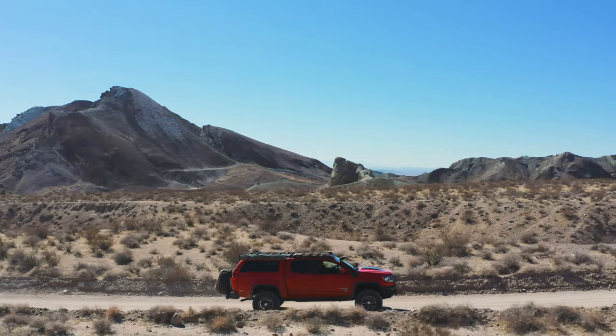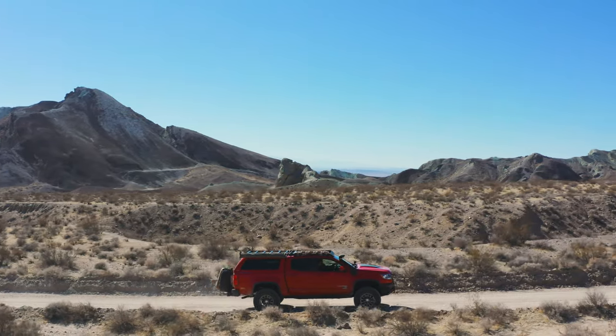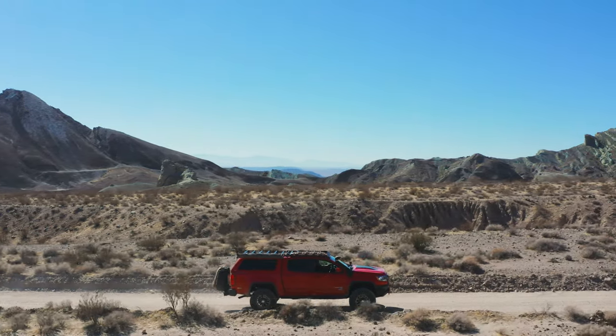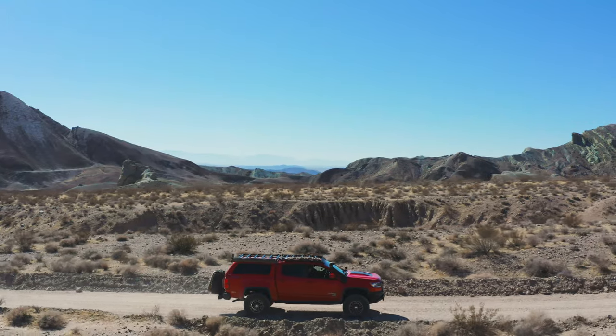The Rainbow Basin is a short loop, but it's not short on splendor. With its unique geography and multicolored mineral deposits, it's a must-see for anyone in Southern California. So load up the rig and experience it for yourself.